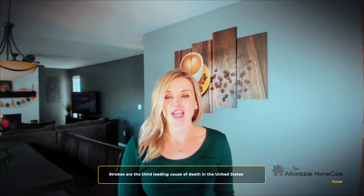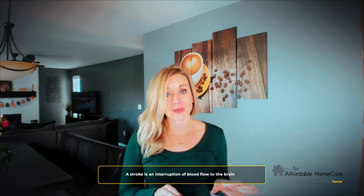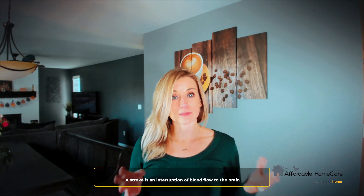Strokes are the third leading cause of death in the United States, so I feel it's a very important topic to cover. I'm going to talk about causes, prevention, and signs and symptoms. So first off, what is a stroke? A stroke is an interruption of blood flow to the brain. They can be very big, they can be very small. Some people don't even know they've had a stroke. Obviously some can be very catastrophic as well.